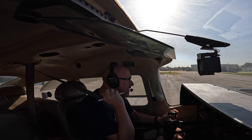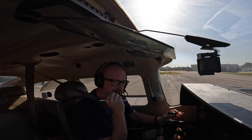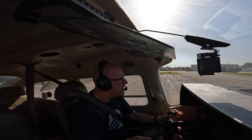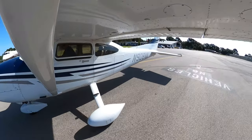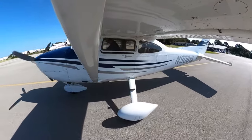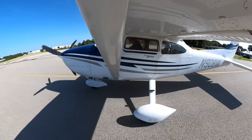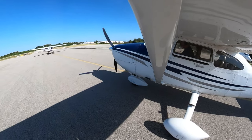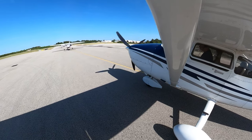Hooks Ground, Skylane 908 Victor Alpha at United with information Lima, request taxi for a VFR departure to the west. Hooks Ground clears: taxi Delta Ramp via Juliet Echo Papa, use caution for aircraft inbound to the Yankee Alleyway. Readback: Delta Ramp via Juliet Echo Papa, Skylane 908 Victor Alpha.